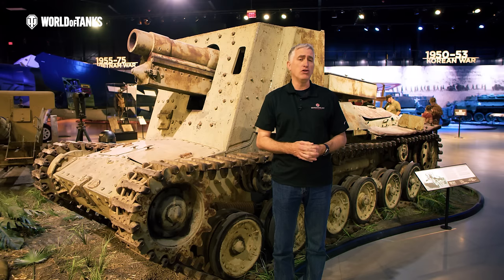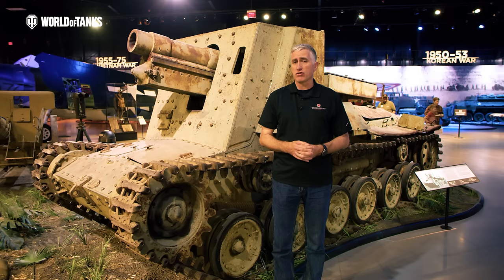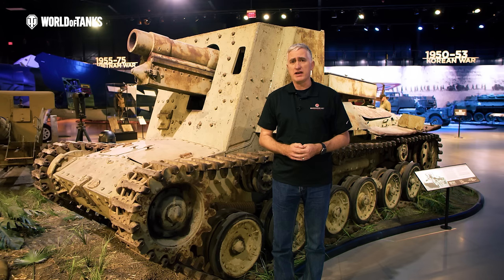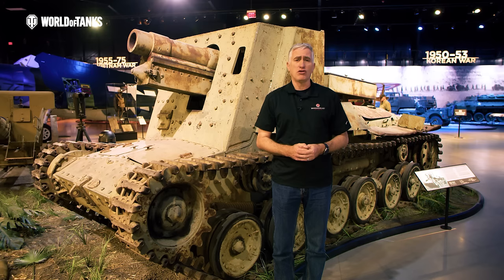Japanese doctrineers looked at this and said these are a good idea — we need to make some armored divisions of our own. So they created four of them. Three fought in China and one against the Americans in the Pacific Theater. Of course, it's a lot easier to say you're going to create an armored division than it is to actually create one. And this is where the industrial limitations of Japan came in.